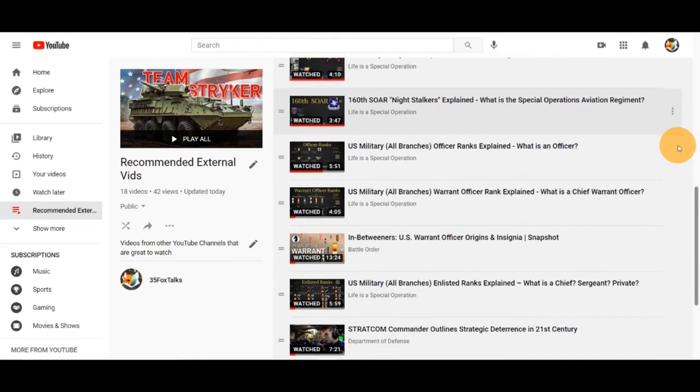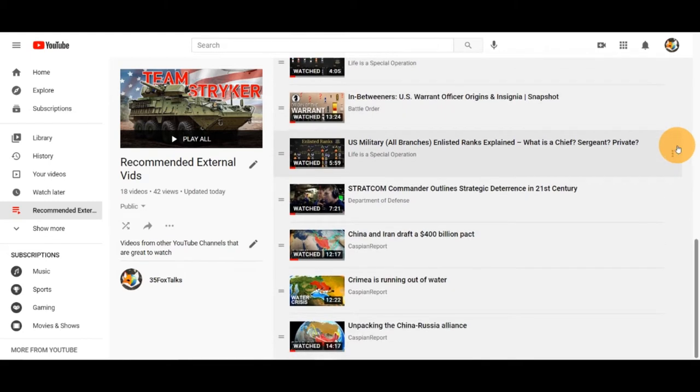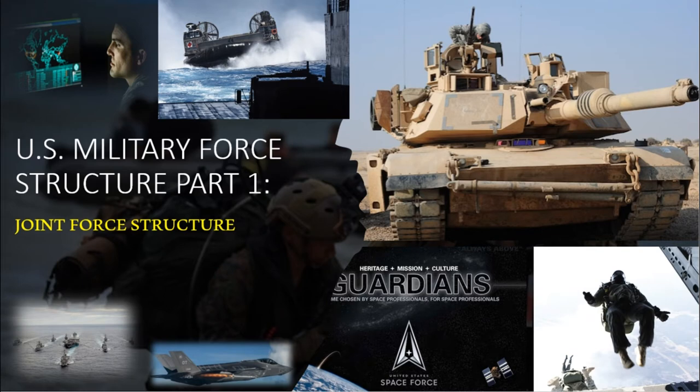As we go through our own video, we will highlight a couple of these videos so you know which videos provide what information. Coming back to our own content, in part one we will look at the military's joint force structure. Part two will focus on the Army and task organization. We begin part one with the key takeaways of this entire episode.